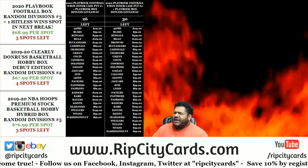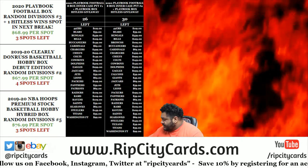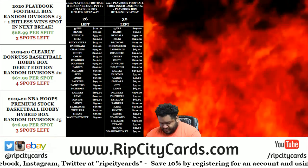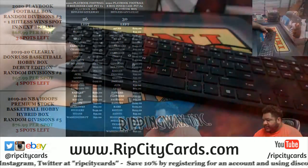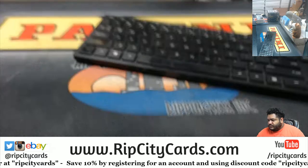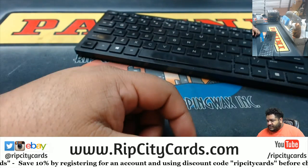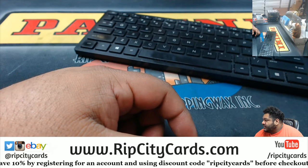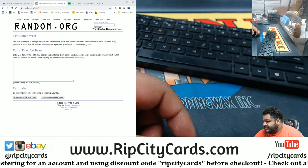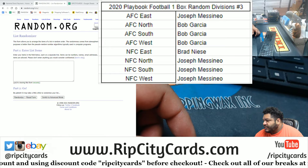Yo, what up everybody, it's your boy Uncle Jesse. We're gonna go ahead and do a little 2020 Playbook football, one box random divisions break number three. Put the random on the screen and the peeps in the break, there we go.